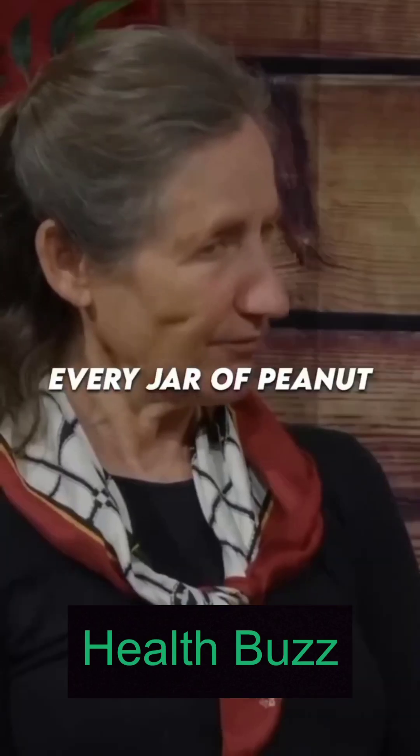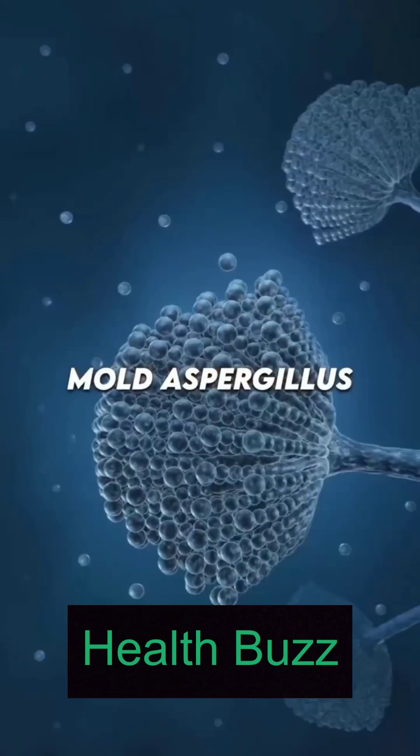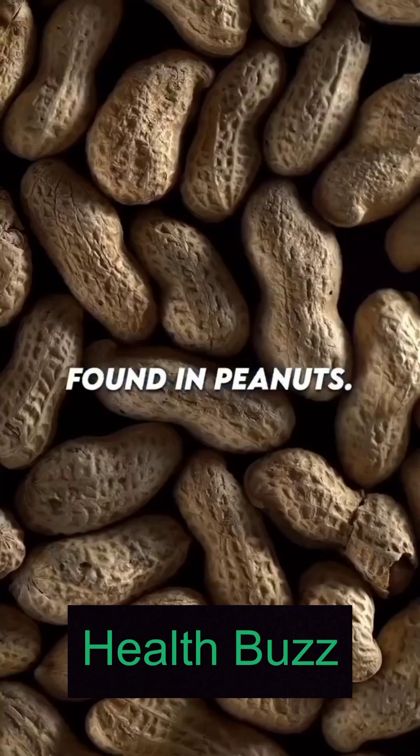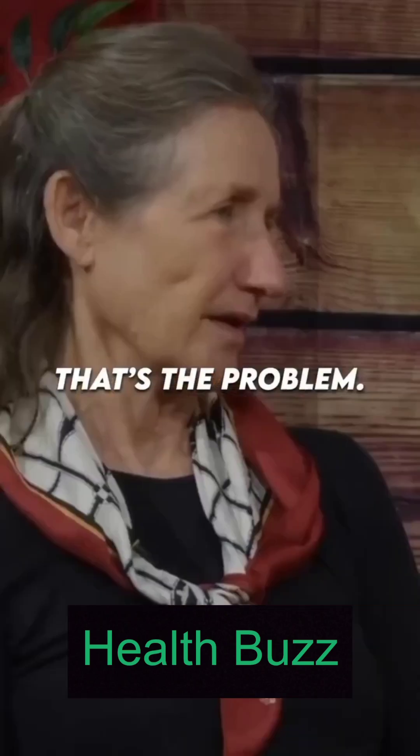The liver cancer in children — every jar of peanut butter he tested had aflatoxin, which is the mould aspergillus. It's very commonly found in peanuts, so really it's the mould on the peanut that's the problem.